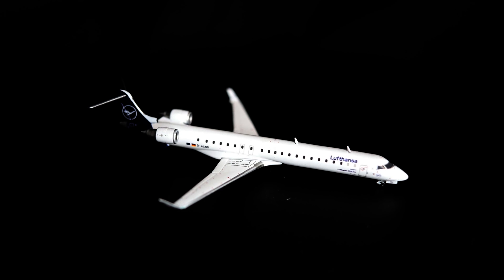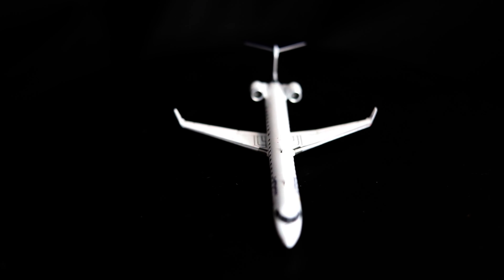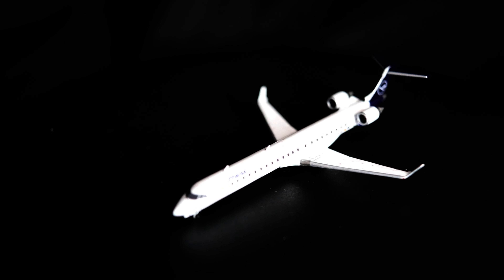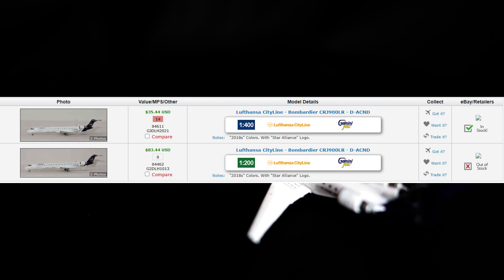What you are seeing now is a video showing the 1/400 scale Gemini Jets version of this aircraft. Released in 2022, this model shows the aircraft wearing the 2018 Lutonza dark blue tail livery. As of 2023, Gemini Jets has produced this model in 1/400 and another of the same aircraft in 1/200.